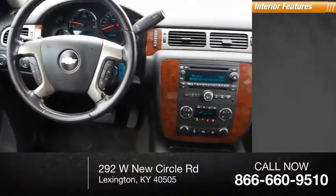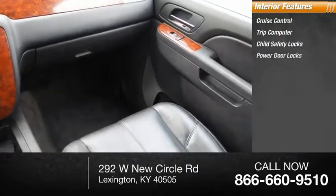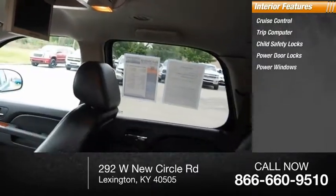Inside you'll find cruise control, trip computer, child safety locks, power door locks, power windows, power steering.